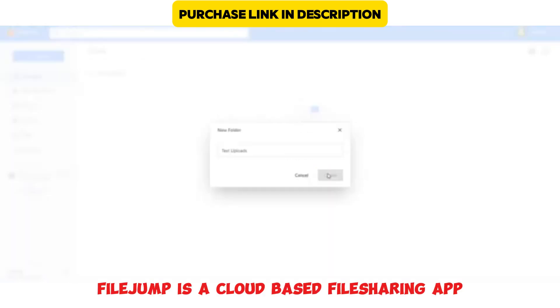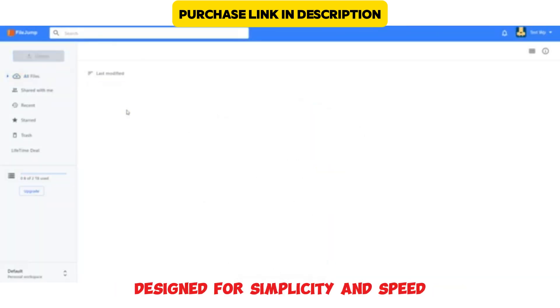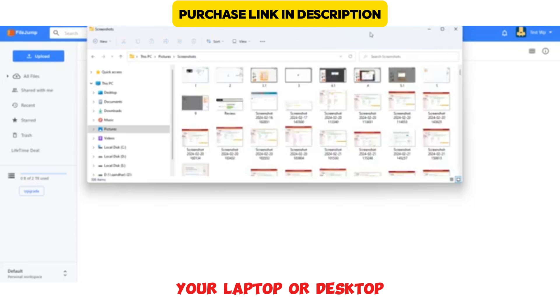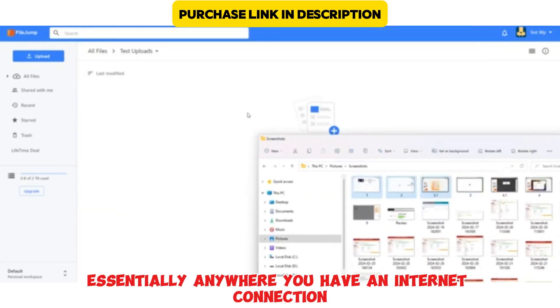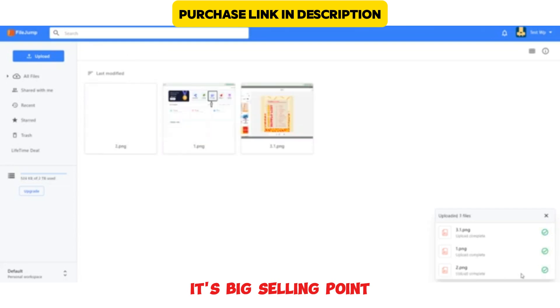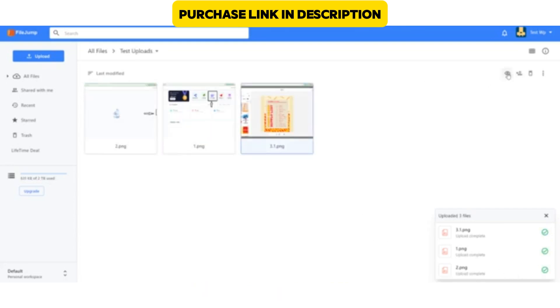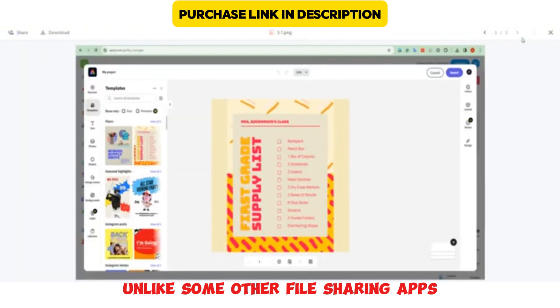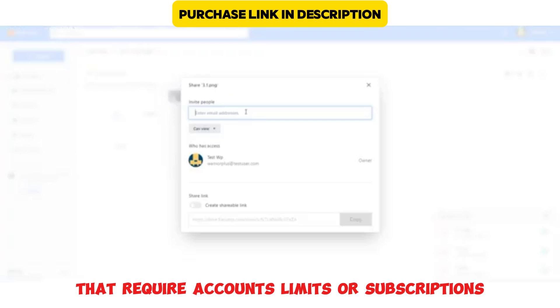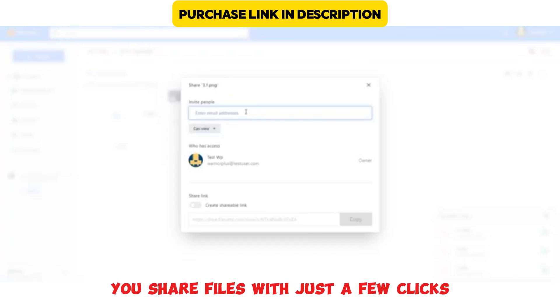FileJump is a cloud-based file-sharing app designed for simplicity and speed. You can use it on your phone, your laptop, or desktop — essentially anywhere you have an internet connection. Its big selling point is speed and simplicity. Unlike some other file-sharing apps that require accounts, limits, or subscriptions, FileJump aims to let you share files with just a few clicks.